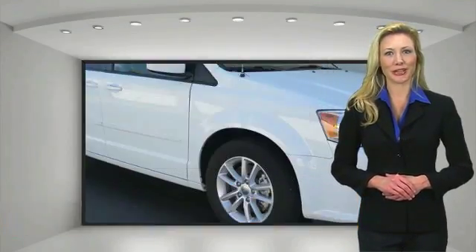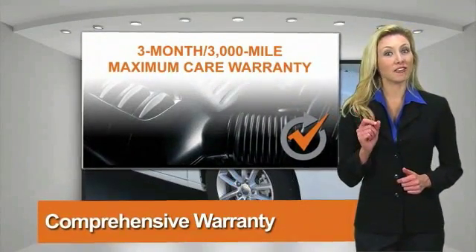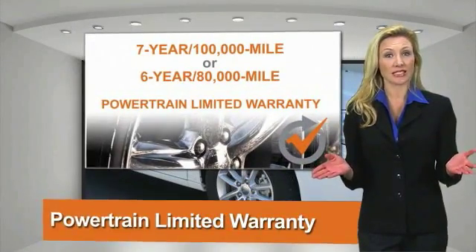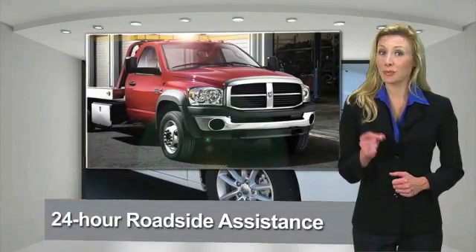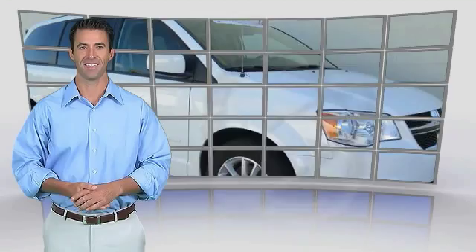All Chrysler Group Certified Pre-Owned vehicles pass a stringent process, guaranteeing that only the finest vehicles get certified. Ask your dealer about available lifetime warranty upgrades. Chrysler Group Certified Pre-Owned vehicles — the smart choice, factory backed to go the distance.